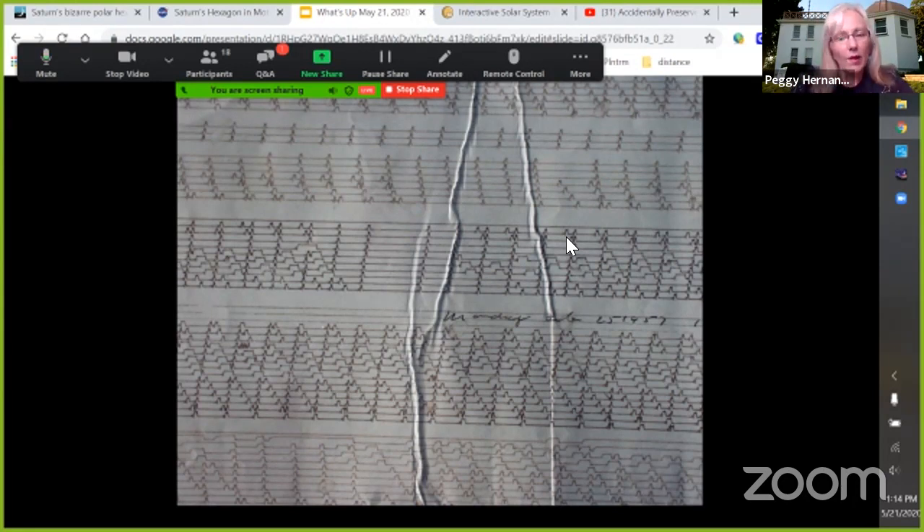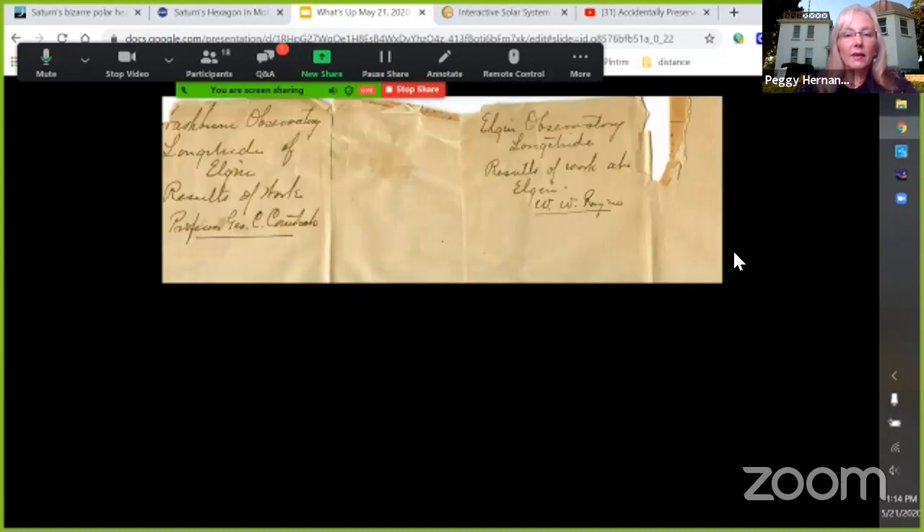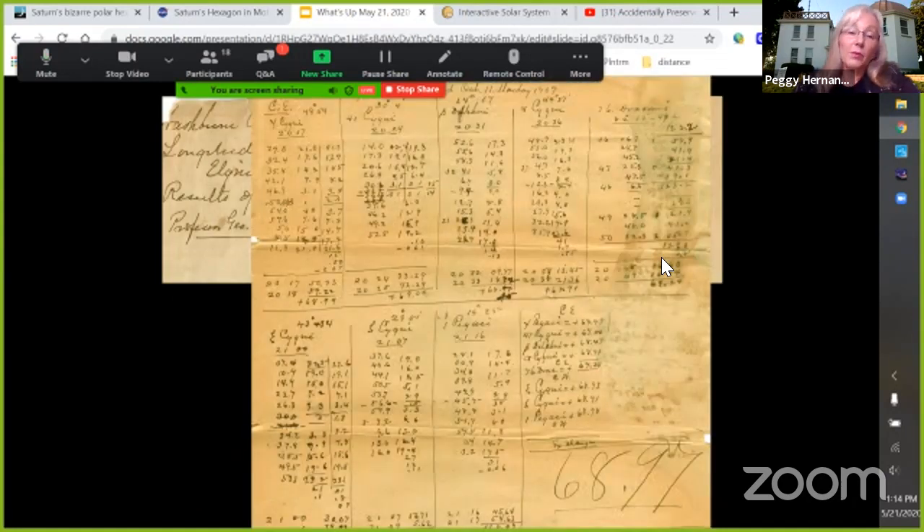Then they would subtract that out and figure out how much they needed to correct their clock for the day. The clock was off a little bit — the stars are never off, the earth never spins unevenly. It was always the human-made clock that would be off, so they would adjust it.